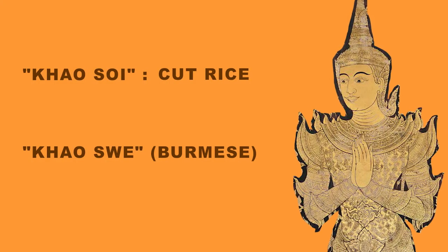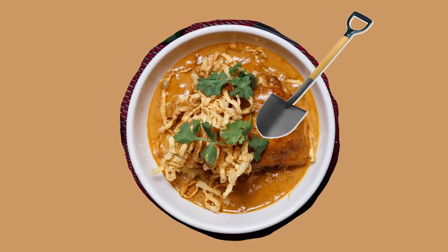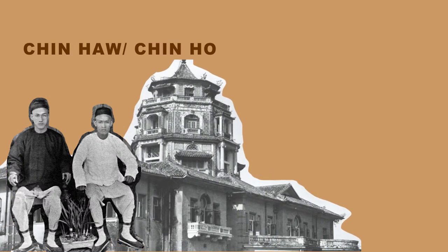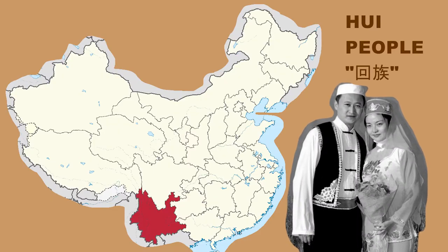Burmese? I thought this was a Thai dish. Well, by digging a little into the history, this dish actually originates from the Chinho — a term describing Chinese migrants who first came to Burma and then settled into Northern Thailand. Many of these Chinho were the Hui people from Southern China, in the province of Yunnan.